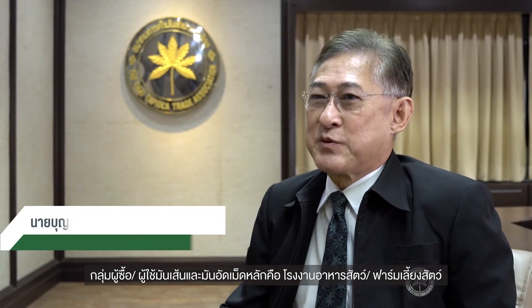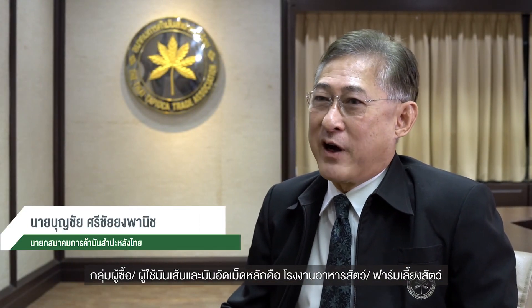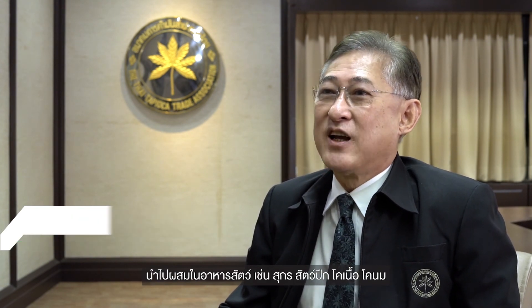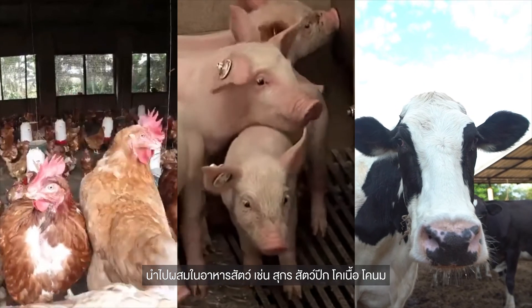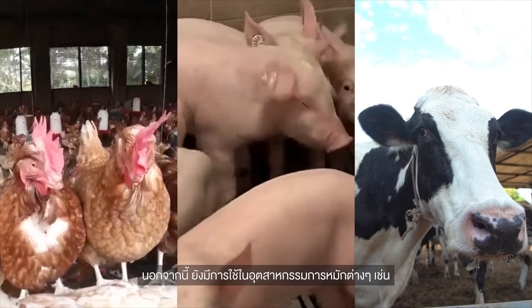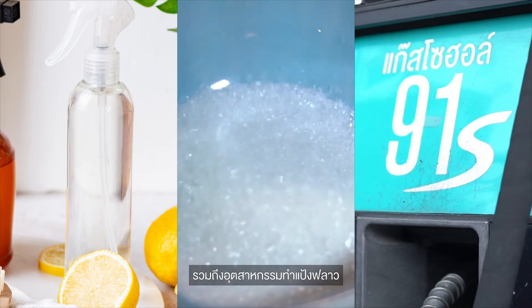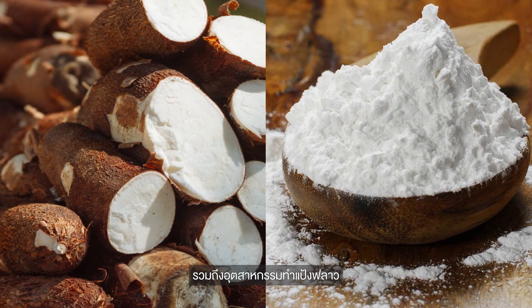The producers of tapioca chips and pellets are the feed mills and farms. They use tapioca as an ingredient in feed formulas for swine, poultry, cows, and beef cattle. The second industry is fermentation — such as alcohol, ethanol, and succinic acid. Some industries also use tapioca chips to produce flour.